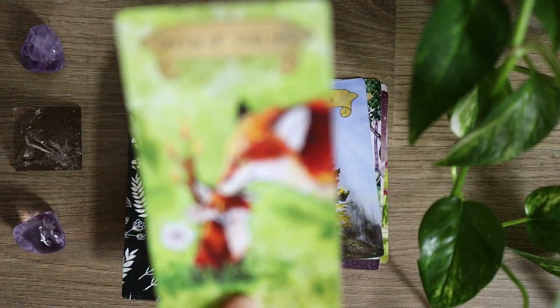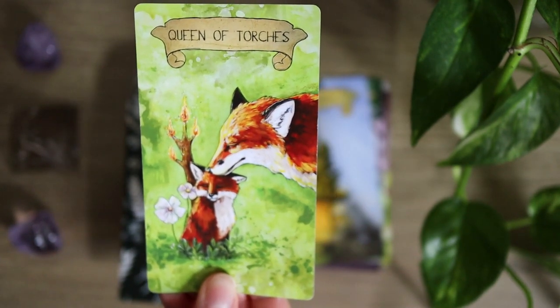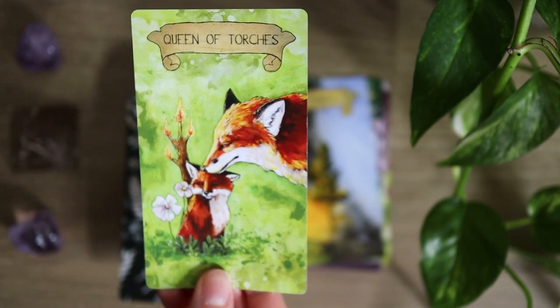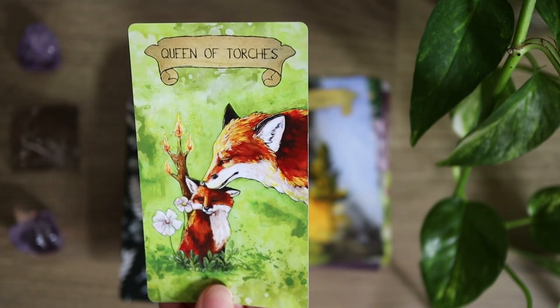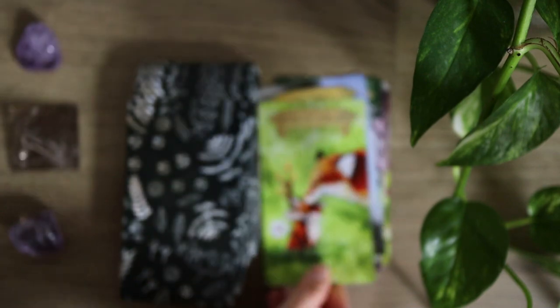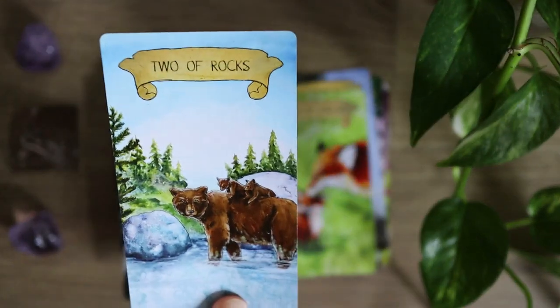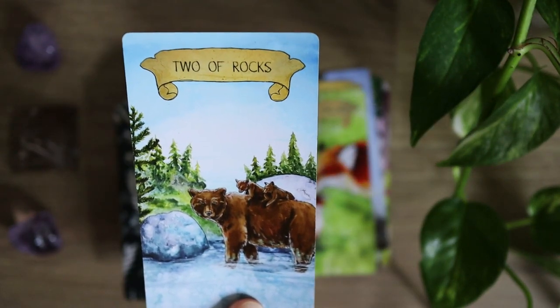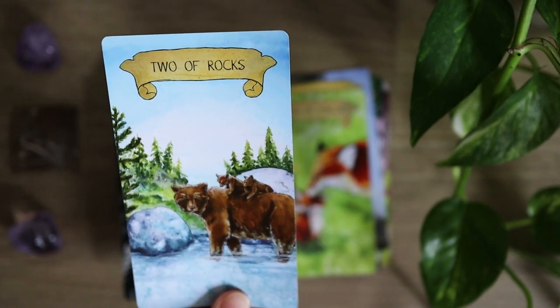Let's take a look at a couple more cards. The Queen of Torches — this is one of my favorite cards. It's just so adorable. We see Mother Fox kissing little fox on the head and they're just hanging out in the meadow. It's a really lovely gentle nurturing card, very creative. And the Two of Rocks — here we have bear carrying bear cubs on their back and traveling through the streams.